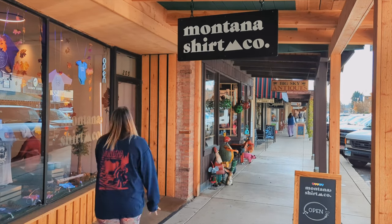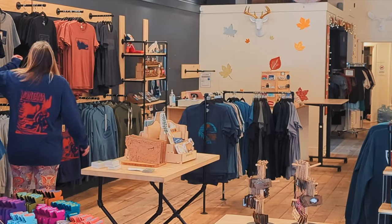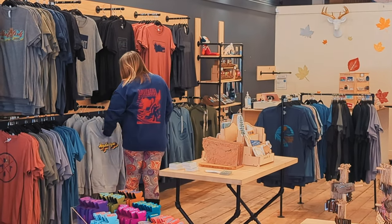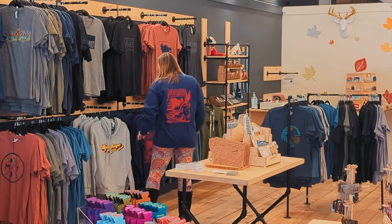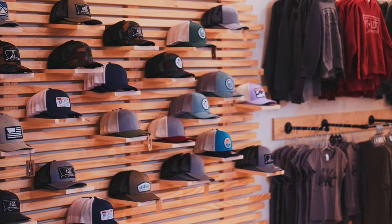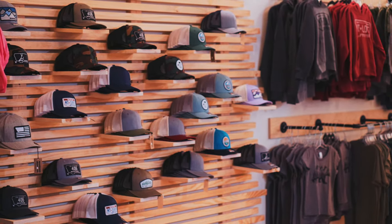While in Whitefish, you can't miss Montana Shirt Company, a tribute to all things Montana. This family-owned business passionately represents the state's diversity from its eastern prairies to the western Rockies. Check out their stylish tees, hoodies, hats, and all the accessories you need for a memory of Montana.